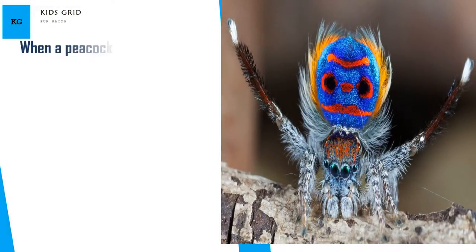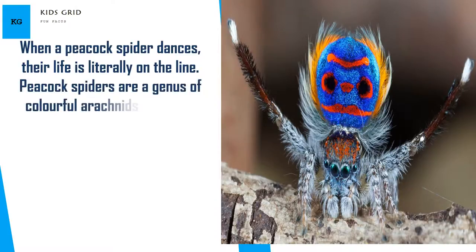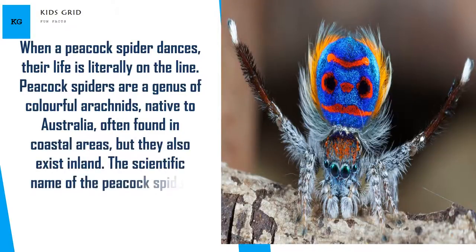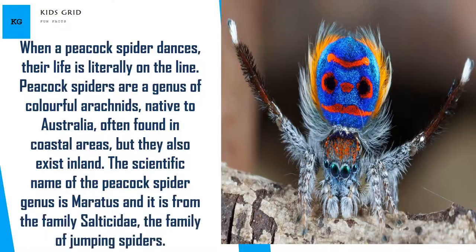When a peacock spider dances, their life is literally on the line. Peacock spiders are a genus of colorful arachnids native to Australia, often found in coastal areas, but they also exist inland. The scientific name of the peacock spider genus is Maratus, and it is from the family Salticidae, the family of jumping spiders.